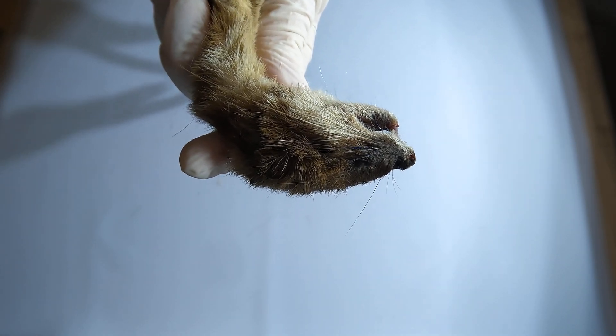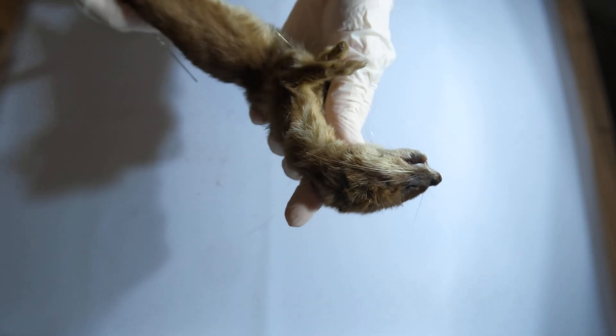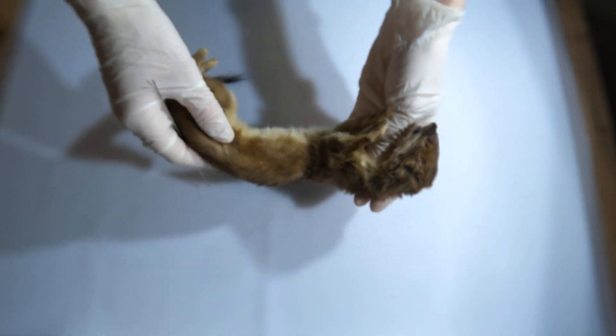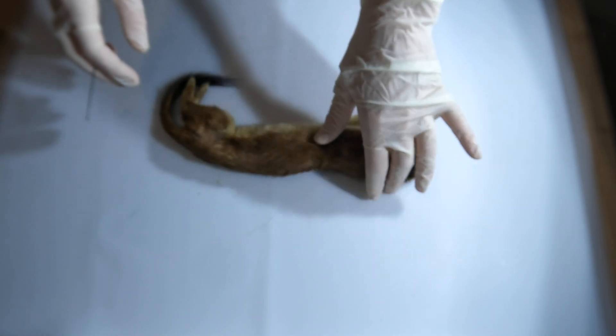Stoats are crepuscular hunters, which means that they are active during dawn and dusk, and their vision is well adapted for low light. These combined senses make them agile and highly effective predators.